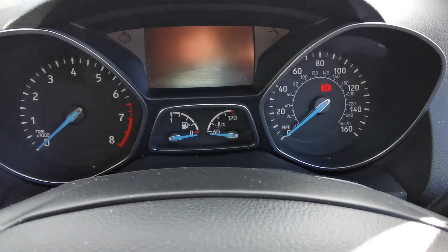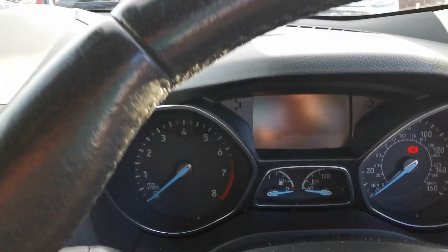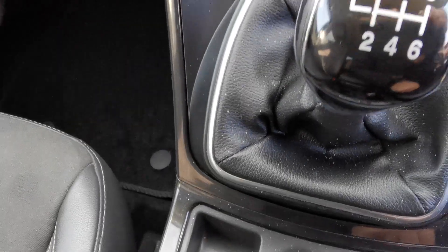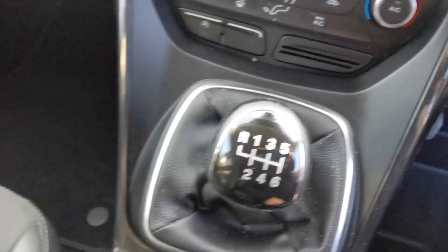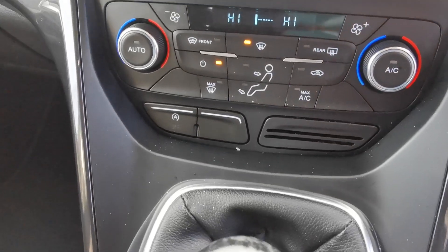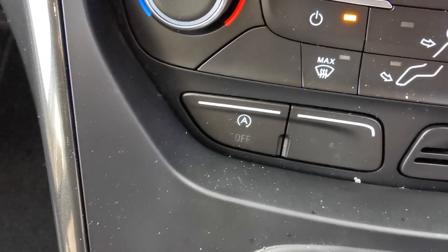This car has done 61,000 miles and has a six-speed gearbox. You've got the heater controls with dual climate control and a stop-start deactivation switch.